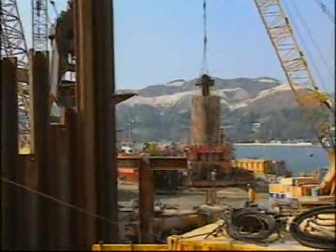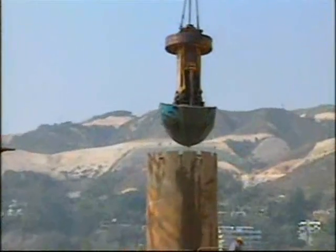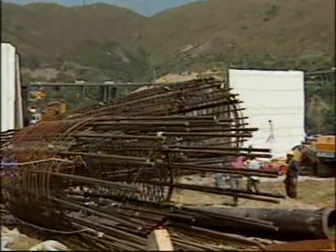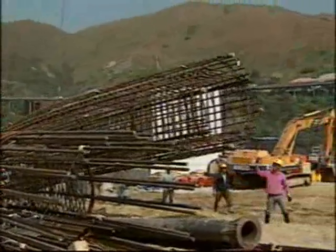52 piles with a diameter of 2.5 meters and an average length of 27 meters were excavated by grabs inside temporary steel casings. Pre-fabricated reinforcement steel cages were then lowered into position and the piles concreted with tremi pipes to 3 meters below the surface.